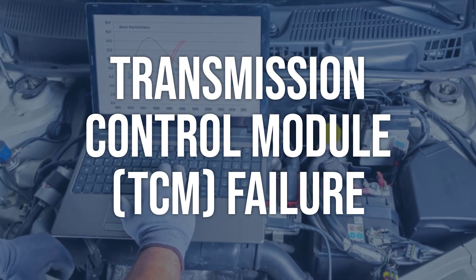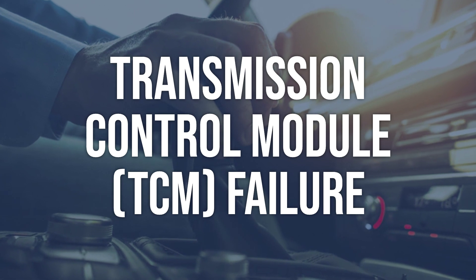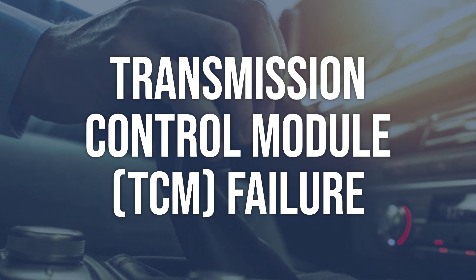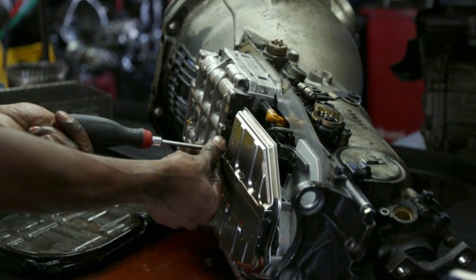Transmission Control Module: use an OBD-II scanner to check for any additional error codes related to the TCM. Inspect the TCM for physical damage or signs of malfunction. If the TCM is faulty, it may need to be replaced or reprogrammed by a professional technician.